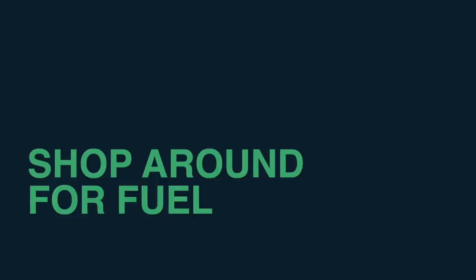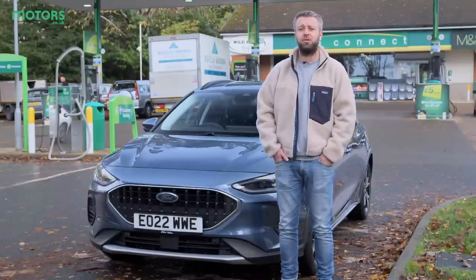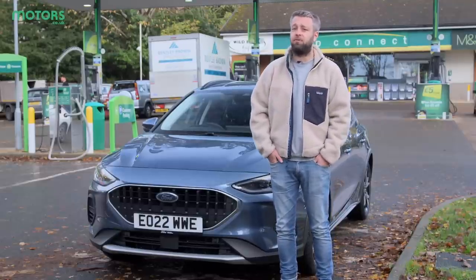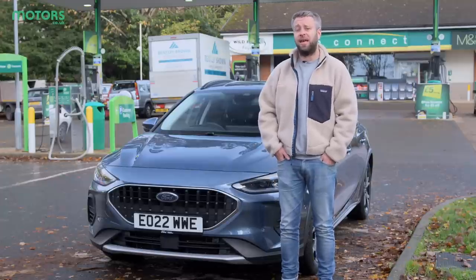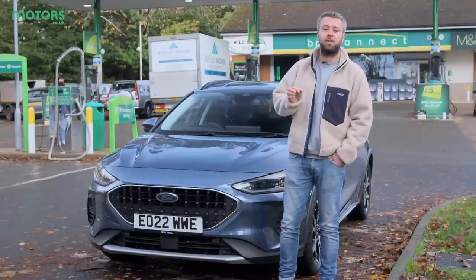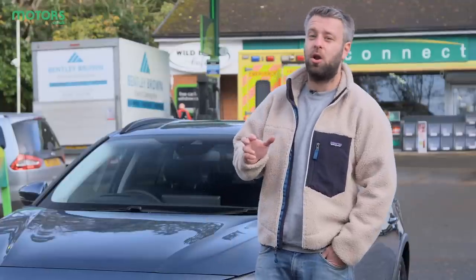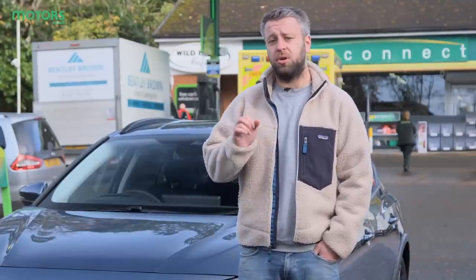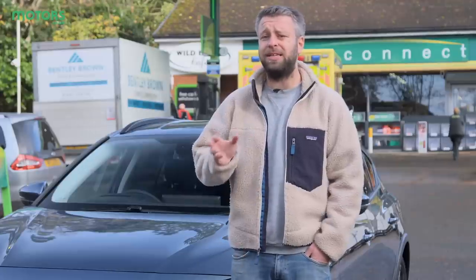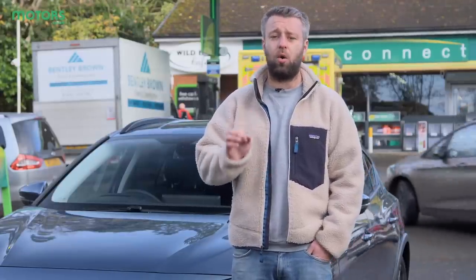Fuel is what keeps your car going — be that petrol, diesel or hybrid — it's crucial for ensuring that you stay on the move. In recent months, the cost of all fuels has been pretty volatile with global factors influencing their price. That's why shopping around or checking online is a great way to make sure you're getting the best price. These days, supermarkets are no longer the very cheapest option, so looking around your local stations could help you save money. A few pennies here and there may not seem like much, but over the course of a year of driving, it all adds up.